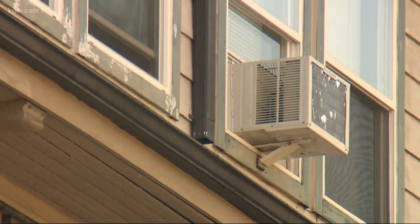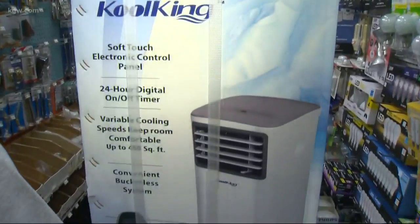The kind you put in your window may run you about $150, and the portable kind may be about $300 or so.